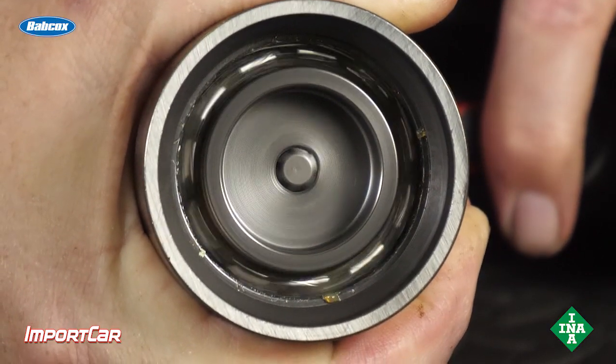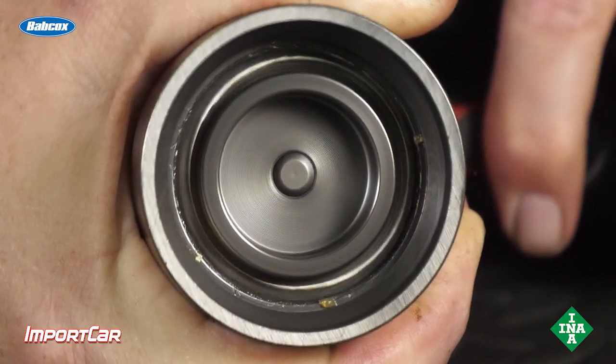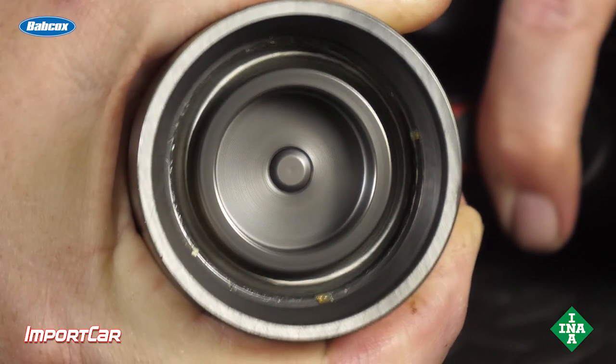Just like the loads on a wheel bearing, the loads on the bearing inside of an idler pulley — it's critical that the path of the load goes through the bearing in the correct position. In other words, if it's too far out or too far in, you're changing the relationship of the load to the rolling elements inside and also the raceways.